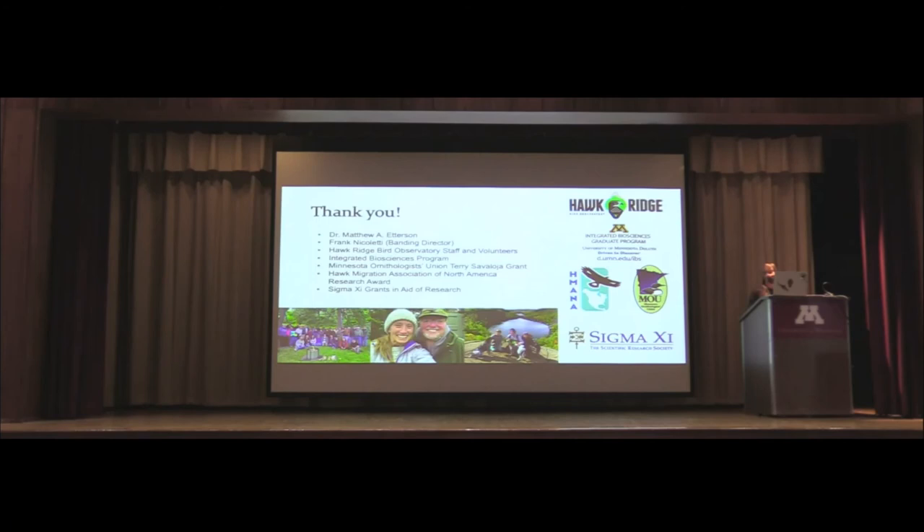I'd like to thank my advisor Matt Ederson, banding director at Hawk Ridge Frank Nicoletti, all Hawk Ridge staff and volunteers — none of this is possible without you — the Integrated Biosciences Program at UMD, and all of my funders. A special thank you to MOU through the Savaloja Grant for helping me analyze most of my samples.